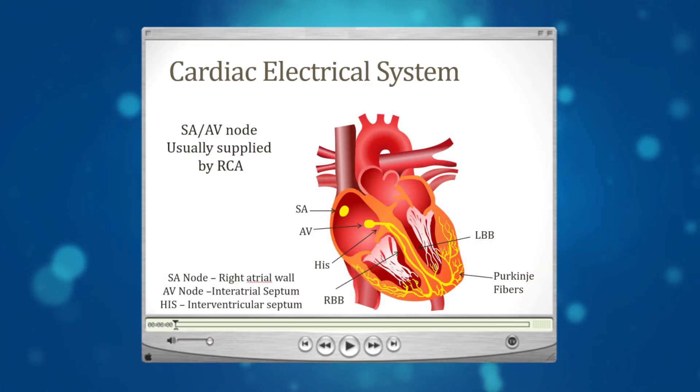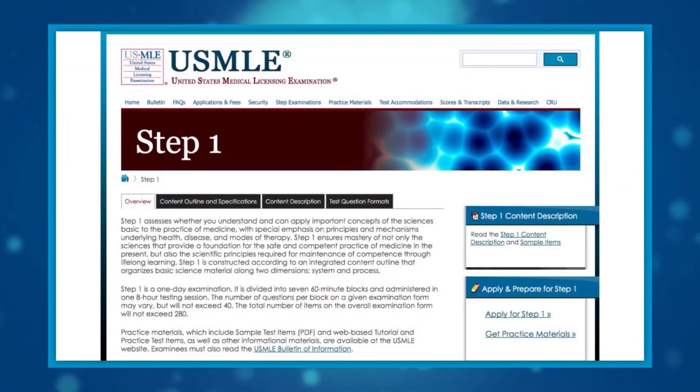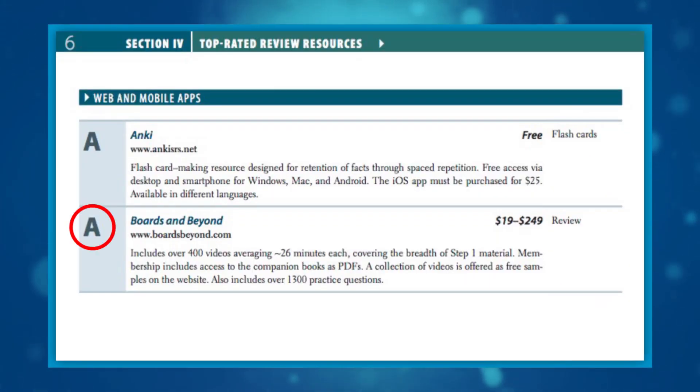Our material teaches all preclinical topics covered by the USMLE Step 1 exam, and clinical medicine topics covered on clinical rotations and by the Step 2 and Step 3 exams. An A rating from First Aid for the Boards means Boards & Beyond is one of the highest-rated online resources for med students.